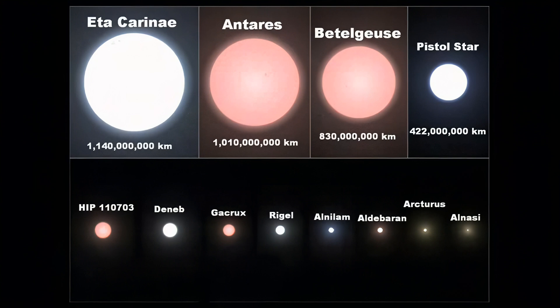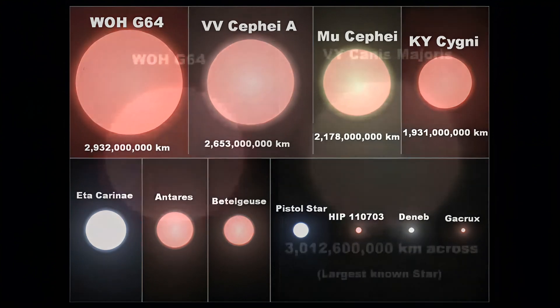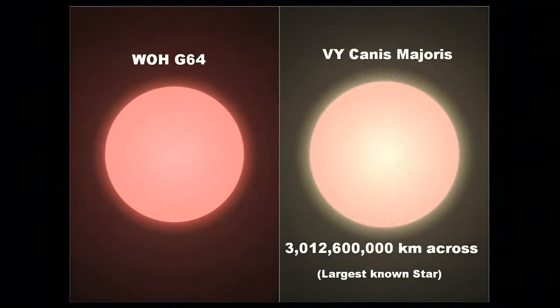The largest star here is the famous Eta Carinae, without its surrounding nebula for convenience. WOH G64 is the second largest star known, and dwarfs all the shown stars. And finally for the stars, is VY Canis Majoris, which is the largest star known.